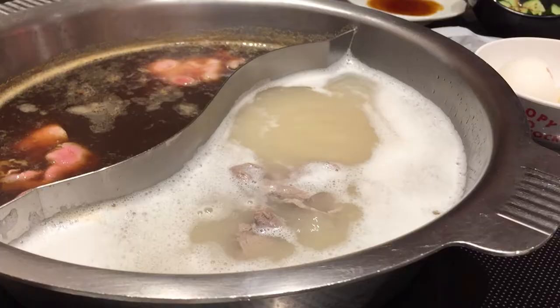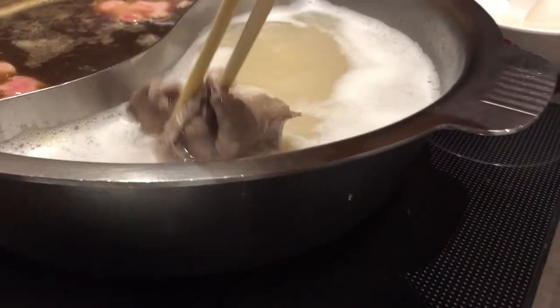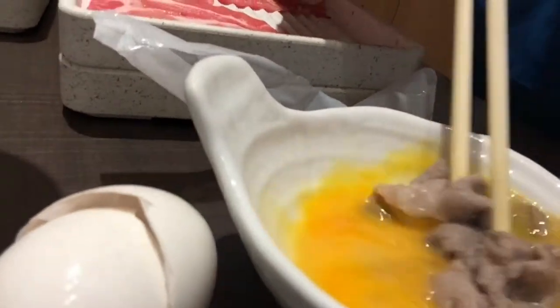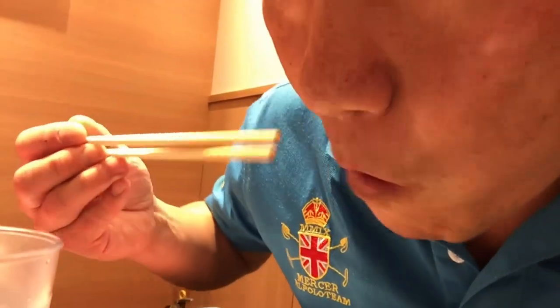Holy cow, this is a winner. That is fantastic beef. I'm going to trade this one. This is pork. This is chicken. By the way, you're supposed to dip your meat in egg yolk. That's pretty good.